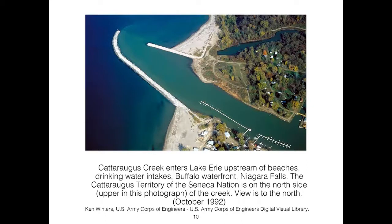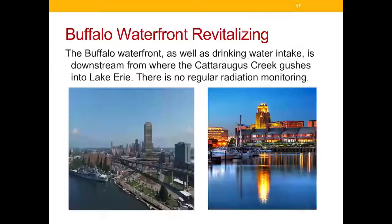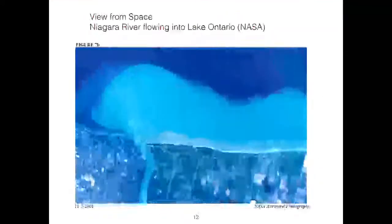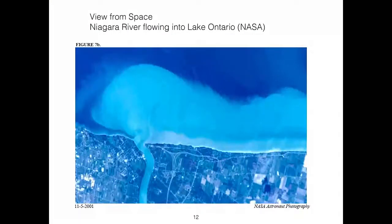In this photo, the Cattaraugus Creek flows into Lake Erie, and to the north above the creek is the Seneca Nation Cattaraugus territory. The water flows around into the lake and is taken up by water intakes for Erie County in Western New York — the Buffalo–Erie County water intake, which also serves the Cattaraugus Nation and the Seneca. It flows to the Buffalo waterfront and beyond that, Lake Erie, to the Niagara River, Niagara Falls, and then into Lake Ontario. From a view from space, you can see that it doesn't fully dilute in the whole lake volume but hugs the shore — and radioactivity from West Valley was found in Lake Ontario.